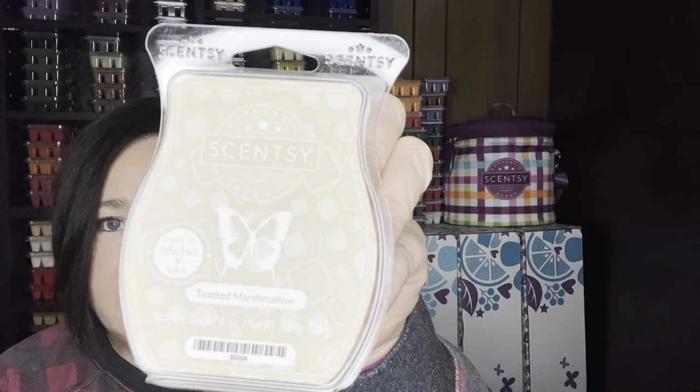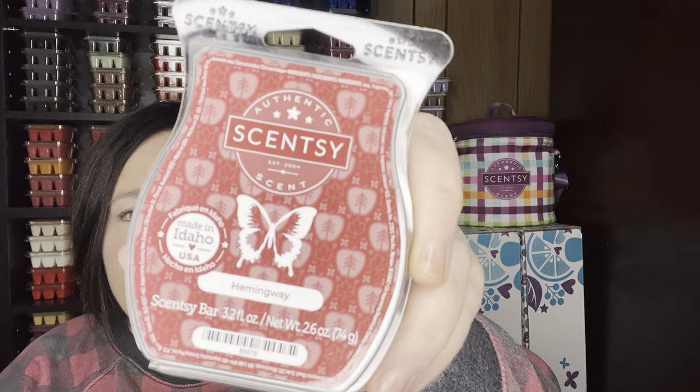Toasted Marshmallow — it's just like marshmallow toasted on a fire. It's kind of one of the base scents that a lot of vendors and even Scentsy use. It's a great mixer. Hemingway — I think when I dropped that wax bar it did kind of break a little. Hemingway is a good fall scent, almost a little smoky, like a smoked apple woodsy type scent. Really good.